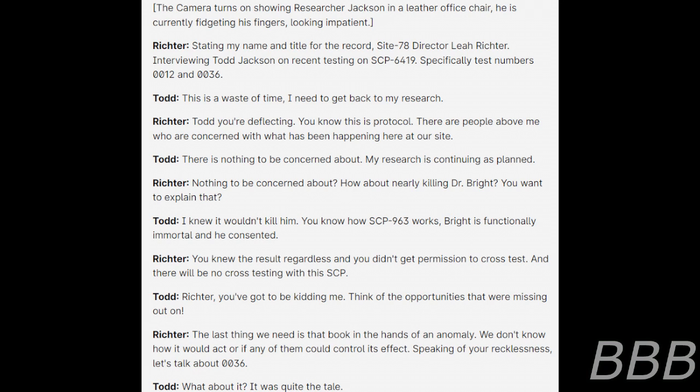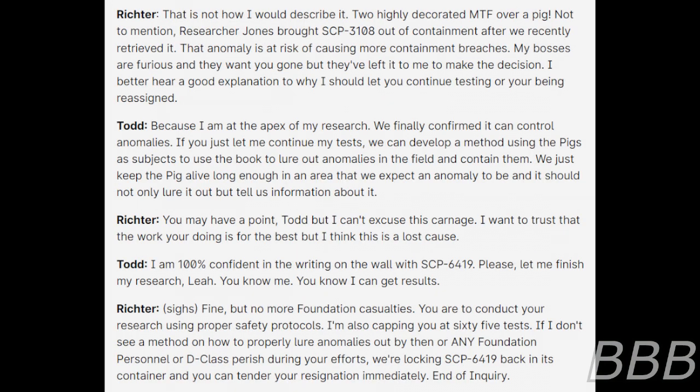Jackson: You've got to be kidding me — think of the opportunities we're missing out on. Richter: The last thing we need is that book in the hands of an anomaly. We don't know how it would act or if any of them would control its effects. Speaking of your recklessness, let's talk about Test 36. Jackson: What about it? It was quite a tale. Richter: That is not how I would describe it. Two highly decorated MTF over a pig. Not to mention Researcher Jones brought SCP-3108 out of containment after we recently retrieved it — that anomaly is at risk of causing more containment breaches.